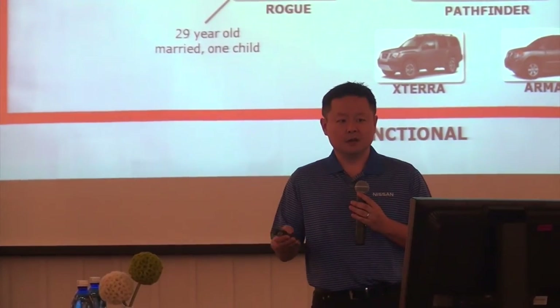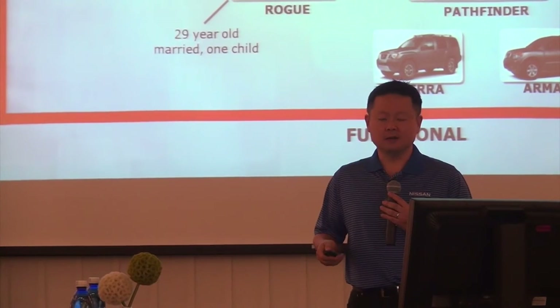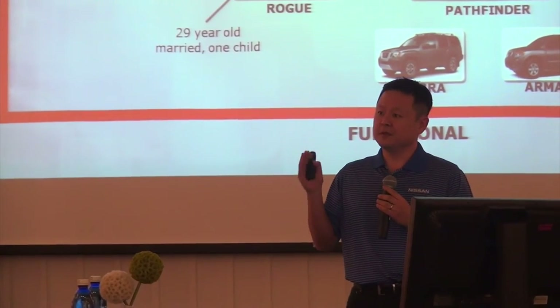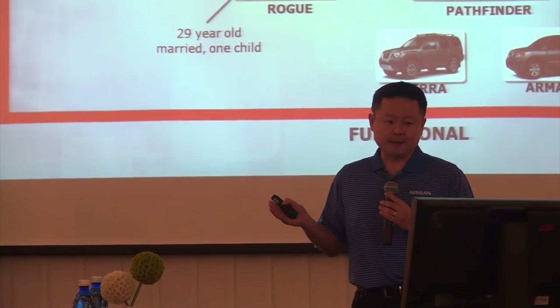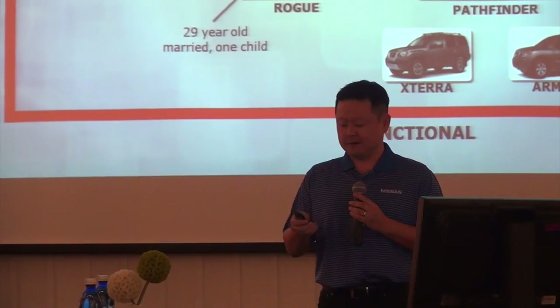And of course, we have the Juke. As Fred mentioned, it's got a personality of its own — it gets the attention. So while it's still a crossover with some of the functionality, it is very stylish, sitting over there by itself on the far left.